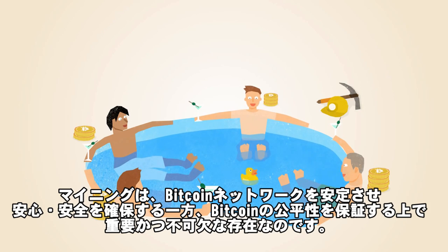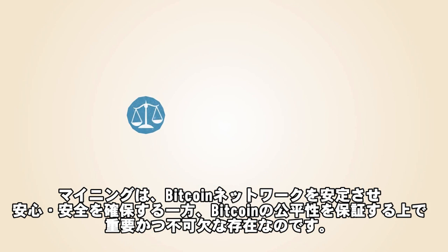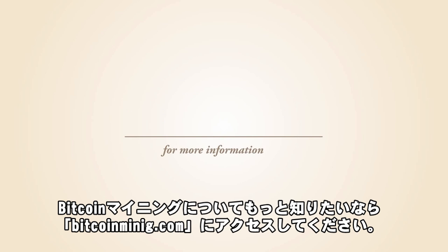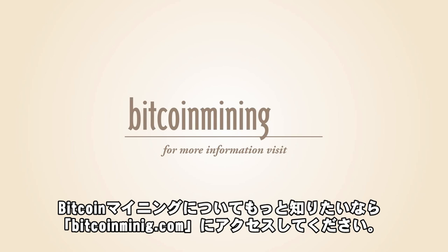Mining is an important and integral part of Bitcoin that ensures fairness while keeping the Bitcoin network stable, safe, and secure. For more information about Bitcoin mining, visit BitcoinMining.com.